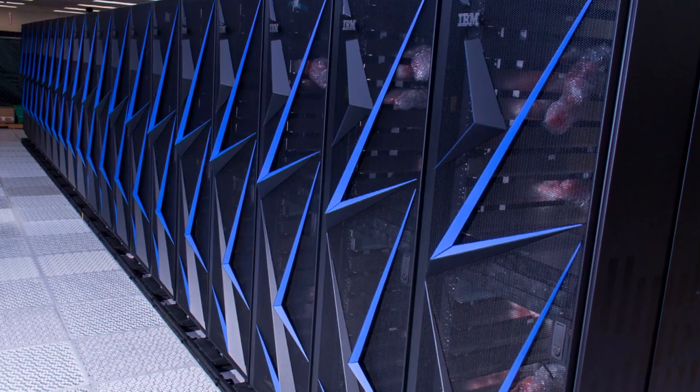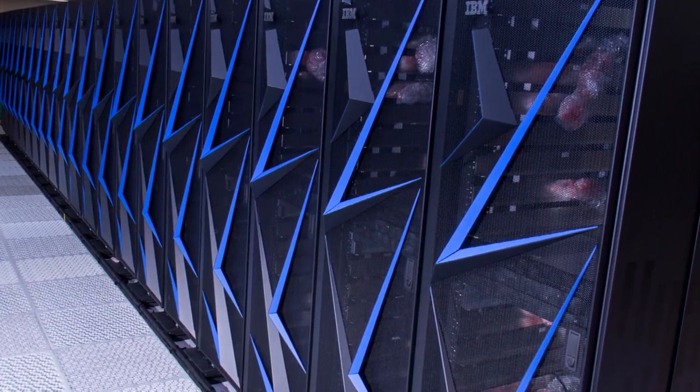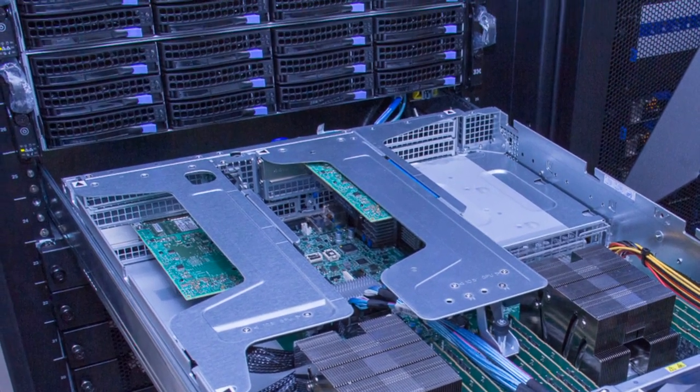It's 125 peta-operations per second. To break that down, that's almost equivalent to having about a hundred million PCs working on a single problem at one time. The Sierra system is called advanced technology because it's heterogeneous and employs NVIDIA high-performance GPUs along with very powerful Power 9 processors from IBM, and it will scale to 125 petaflops.